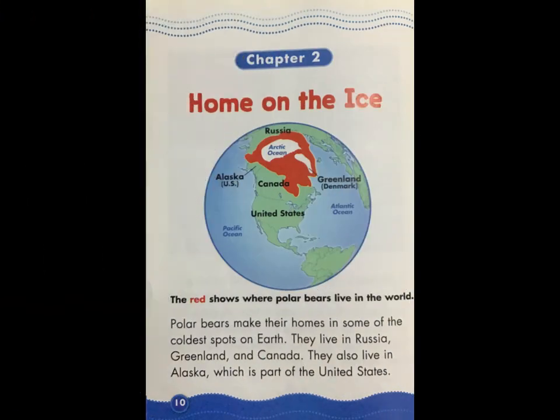Chapter Two: Home on the Ice. Polar bears make their homes in some of the coldest spots on Earth. They live in Russia, Greenland, and Canada. They also live in Alaska, which is a part of the United States.